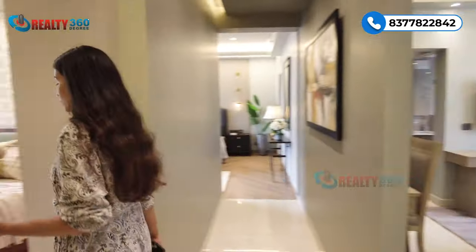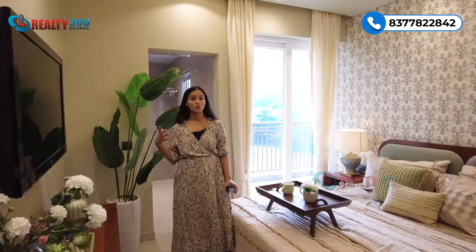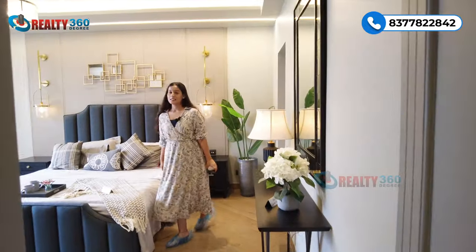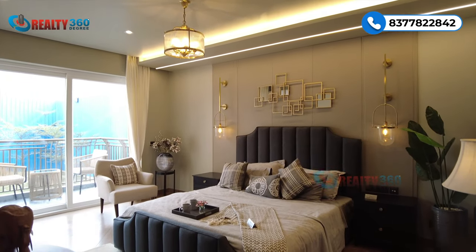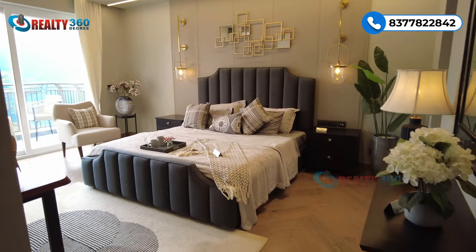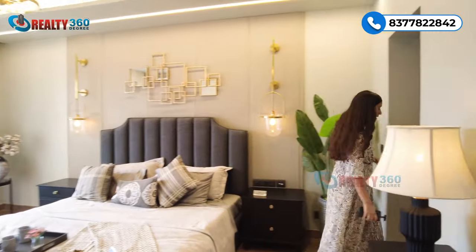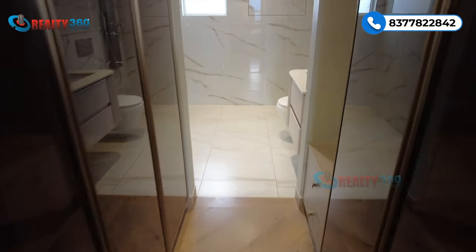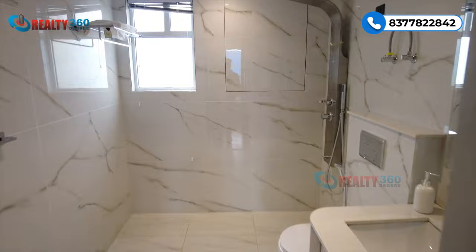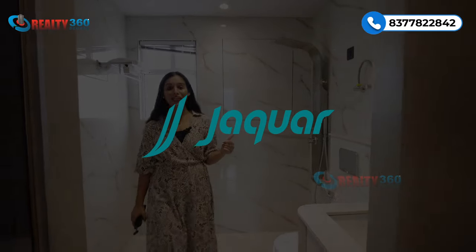Right opposite the second bedroom is the third bedroom, which has an attached balcony and an attached washroom. This is again very spacious in size. And this is our fourth and final bedroom — your master bedroom — which is amazing and grand in size. It has an attached balcony where you can create a sitting space, a walk-in wardrobe area, and an attached washroom. In the washroom, you will get all the sanitary fittings in complete form, including all Jaguar fittings.